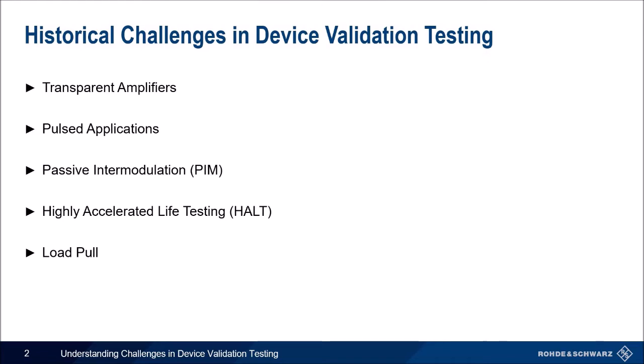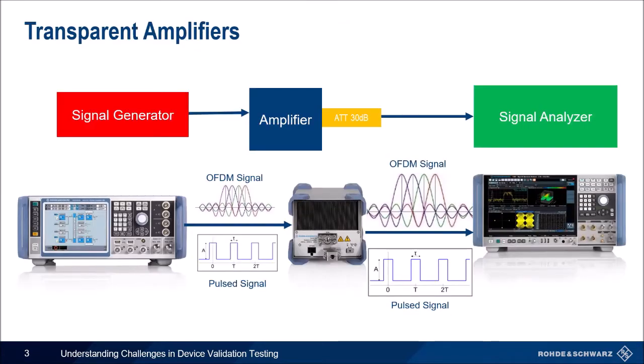Transparent amplifiers are one of the more well-known challenges. In an ideal case, the device under test would be tested with the signal originally generated by the signal generator, but this is not always possible. Usually a higher power is necessary and an amplifier is added. It is important that this amplifier does not change the output of the signal, only increases its power. The added non-linearity by the amplifier should be as low as possible in order not to falsify the device under test performance.